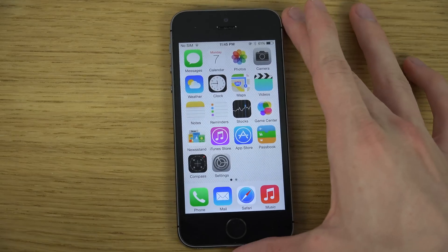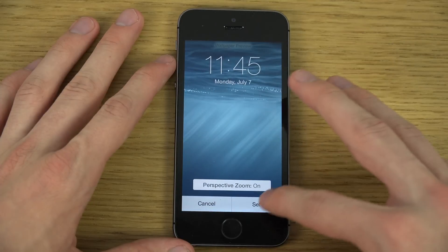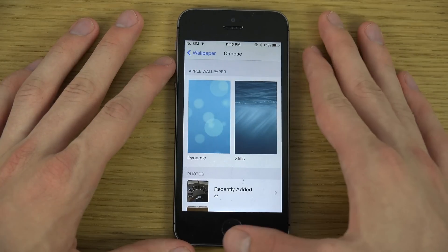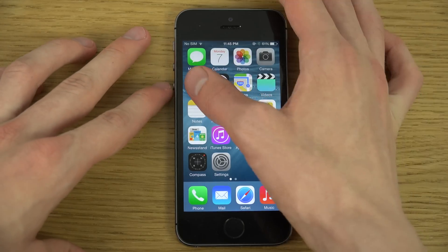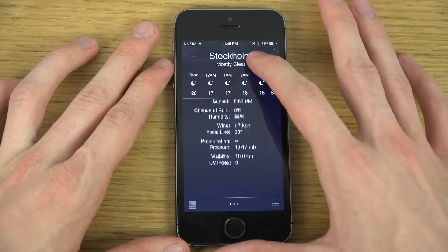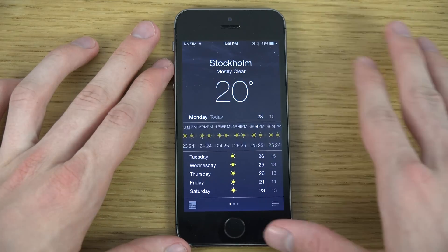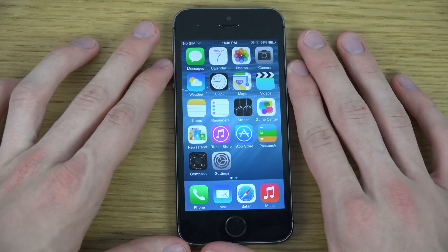You still have the same live wallpapers as before. Another little thing is inside the Weather app — they've made some tweaks from what I could understand, how it looks is a little bit different. It looks like they may have added more days to the forecast.